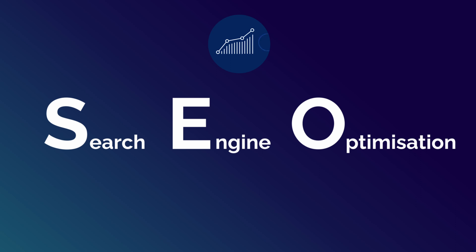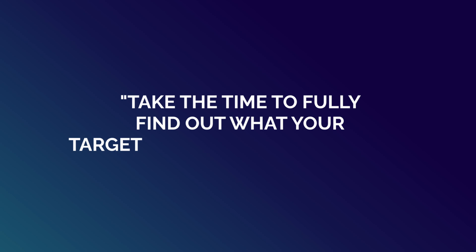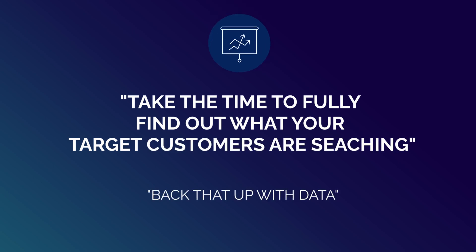We all know that SEO is super important. Search engine optimization is the process of improving your website so it ranks for keywords your target customers are searching, so they find you organically and then ultimately either buy your product or service. And the first step in getting this right is always keyword research. If you do not know what your target customers are searching for on Google, you're not going to be able to have an SEO strategy, you're not going to know how to improve your website, and ultimately you're going to go in the complete wrong direction. Always take the time to fully find out what your target customers are searching and back that up with data.